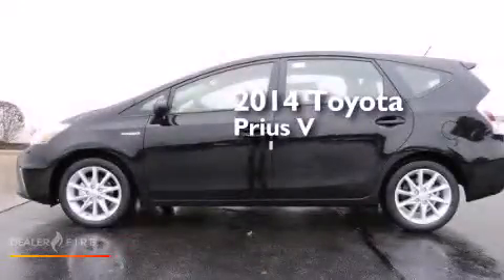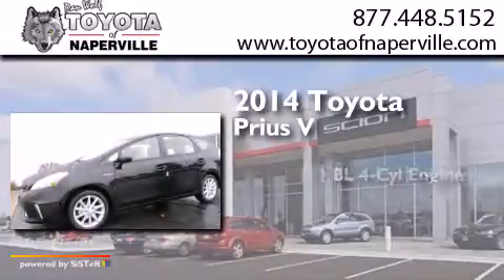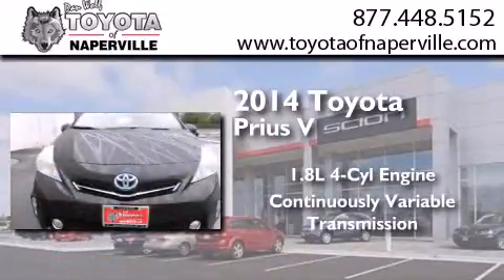This is a brand new 2014 Toyota Prius V. It features a 1.8-liter four-cylinder engine and a continuous variable transmission.